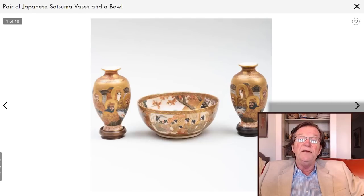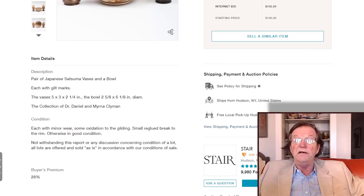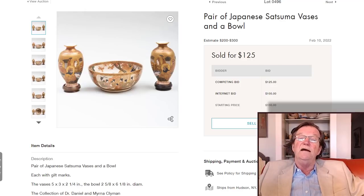Moving into the Stair Gallery sale, which ended just yesterday up in the Hudson area of New York: three nice pieces of satsuma, all signed — a pair of vases and a wonderful bowl, all good quality — went for just $125. This gets back to something I'll say a few times: when you see something in an auction, leave a bid. Somebody got these at an absolutely great buy, almost half below estimate.